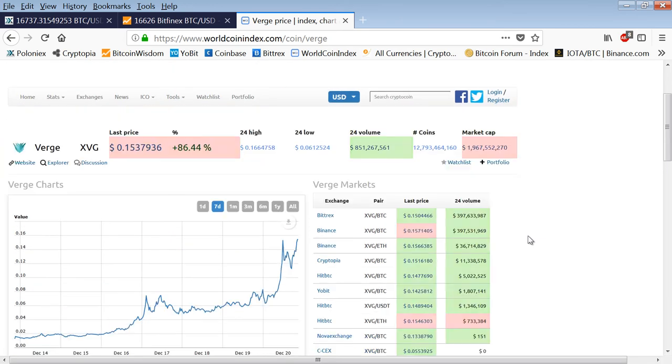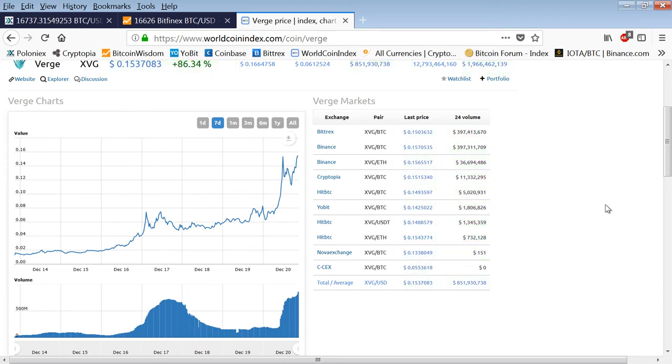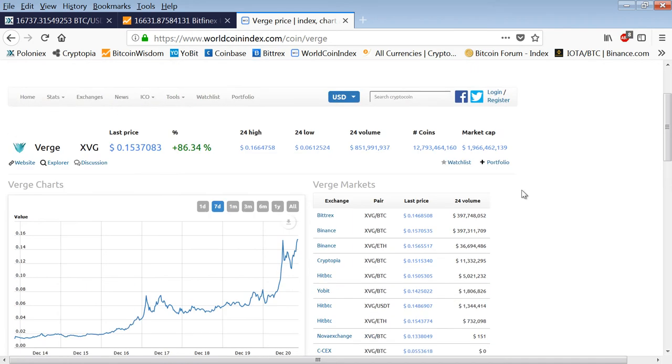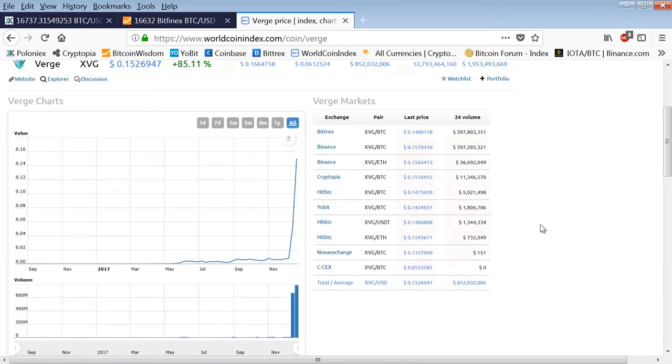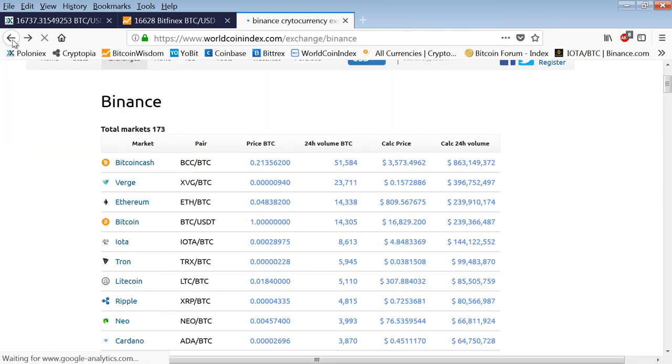There's so much out there, there's too much to even keep track of. You can see Verge has a $2 billion market cap, supposedly 12 billion coins in existence — take this all with a grain of salt. It's done nearly a billion dollars in volume. The exchanges are Bittrex, Binance, Cryptopia, Yobit, Novix — except for Bittrex, these are some of the minor exchanges, but there's a lot of business going on. Would this be a coin I would look at? Absolutely not. It's run too far, too fast. That horse is out of the barn — wouldn't even chase it.